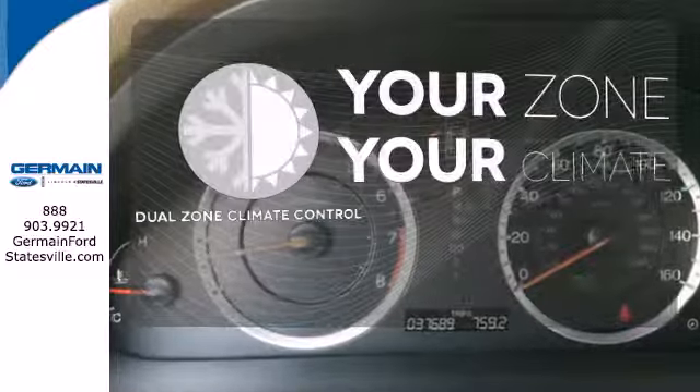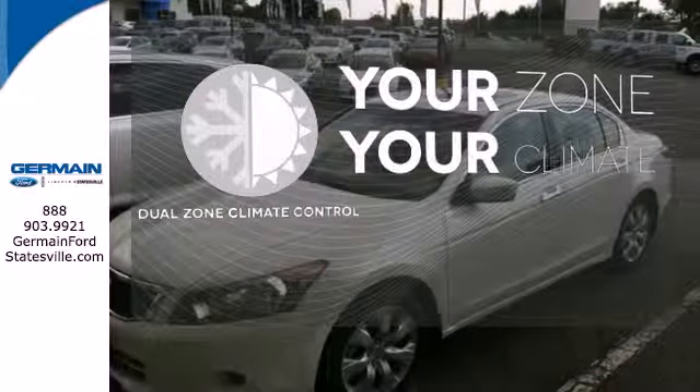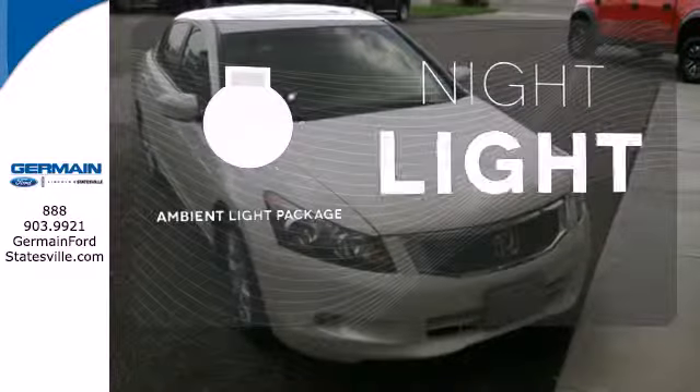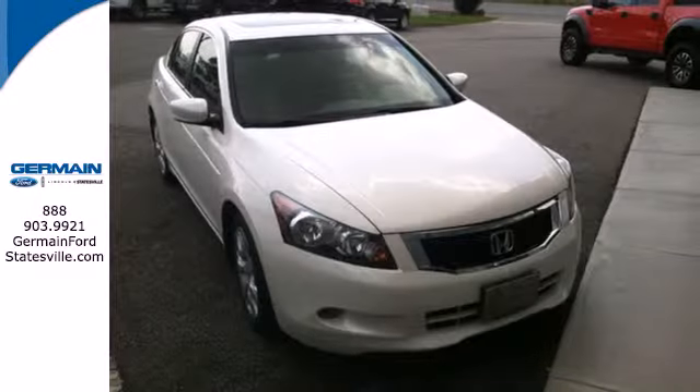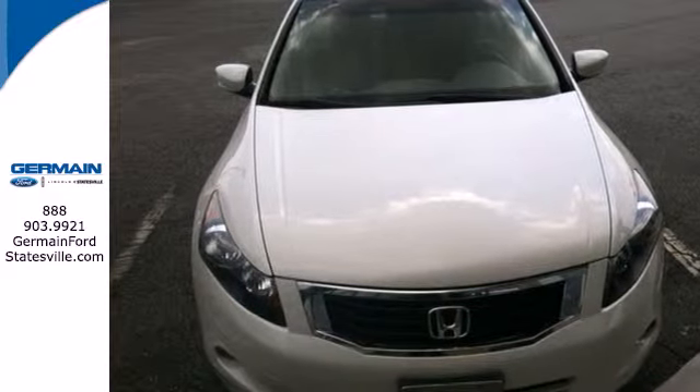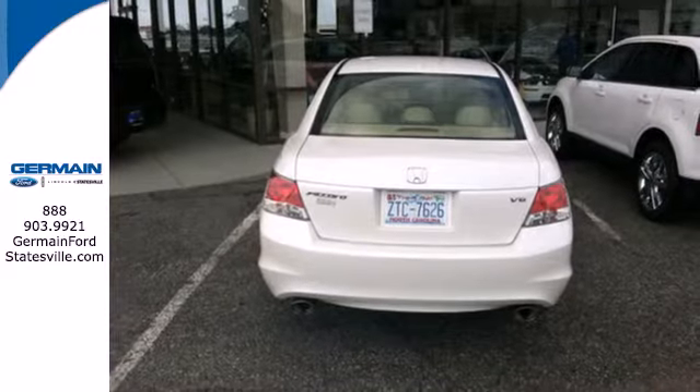It's too hot, it's too cold — not anymore with dual-zone climate control. The ambient lighting provides a welcoming entry. Enthusiasts hail the Accord's brilliant performance with Honda's powerful double overhead cam engine that still generates incredible fuel economy.